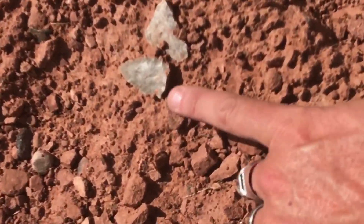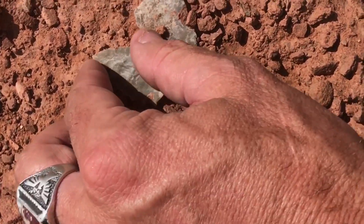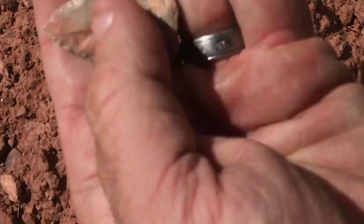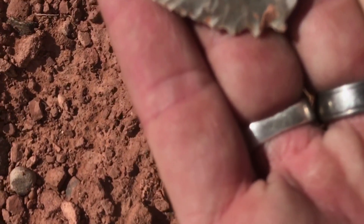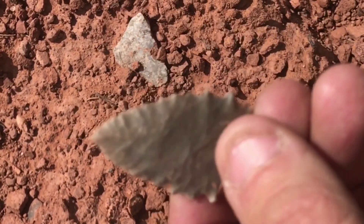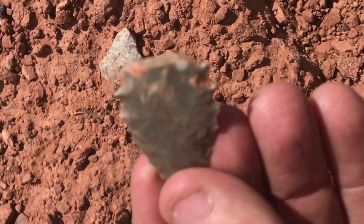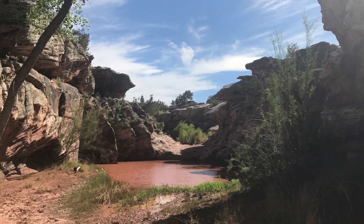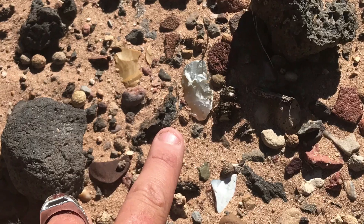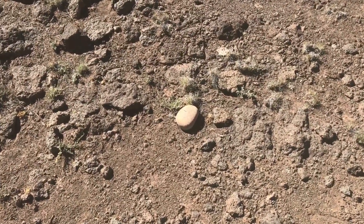This would have been a really nice one. Right here, looks like the base snapped off. It's pretty awesome. It's got some serrations on the sides — awesome — a little flaking on the tip. This is the base. That came out after work, looking for some arrowheads.